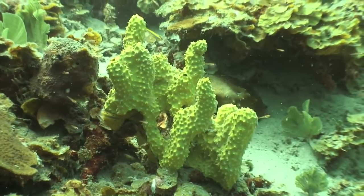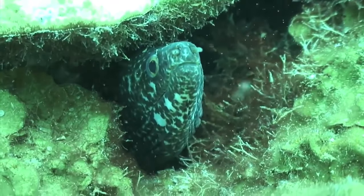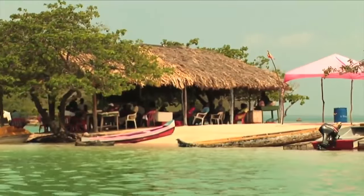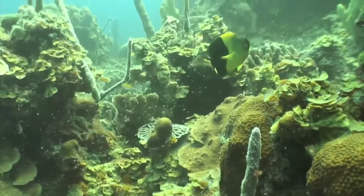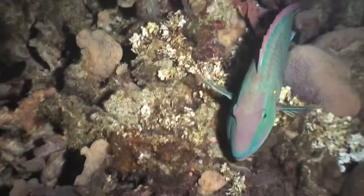In the park, there are also a series of species with priority for conservation according to their state of threat, their ecological importance, and use in the region. Among the fish, we have mainly the mero, the cherna, and the peces loro.